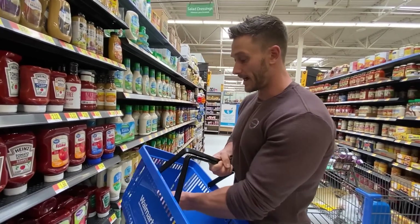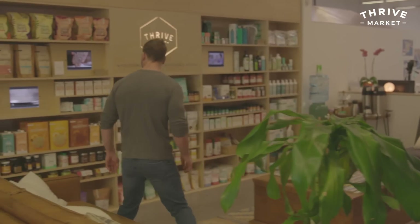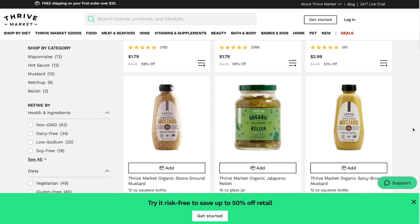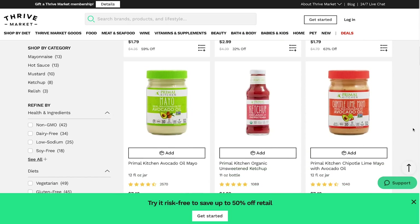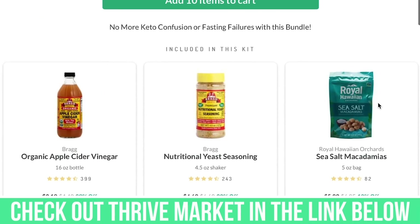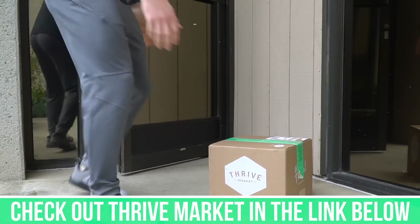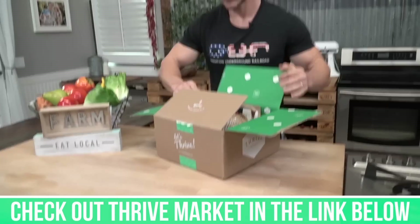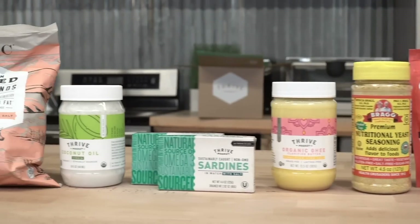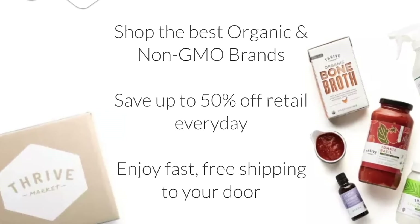A lot of the things I'm picking out here at Walmart you can also get at Thrive Market — they're an online membership-based grocery store. I've gone ahead and put a link down below so you can check out my keto and fasting grocery boxes. I assemble grocery boxes for Thrive Market so my fans can see what I would choose for a given category. Check them out in the link below, but finish this video first because you're going to learn more you can apply there.